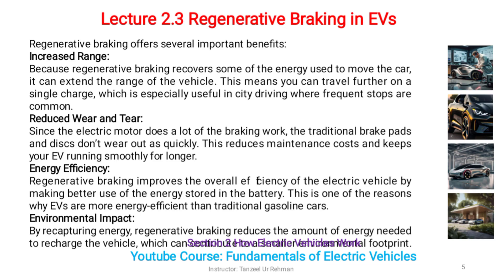Environmental impact: by recapturing energy, regenerative braking reduces the amount of energy needed to recharge the vehicle, which helps lower its overall carbon footprint.